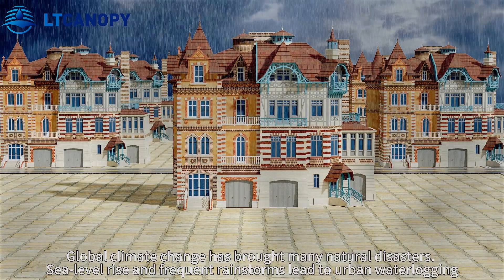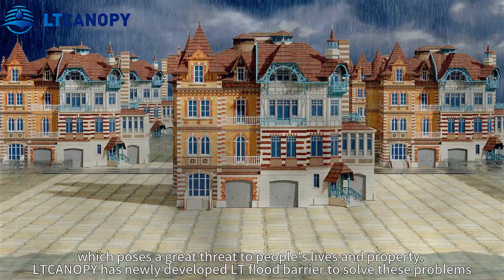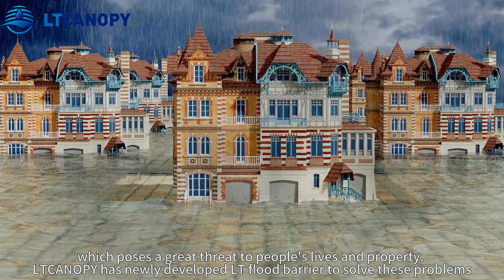Global climate change has brought many natural disasters. Sea-level rise and frequent rainstorms lead to urban waterlogging, which poses a great threat to people's lives and property.